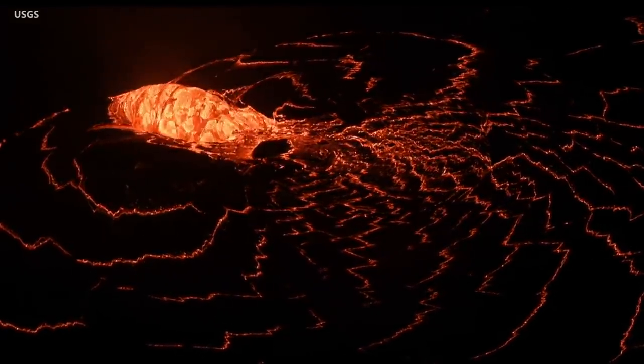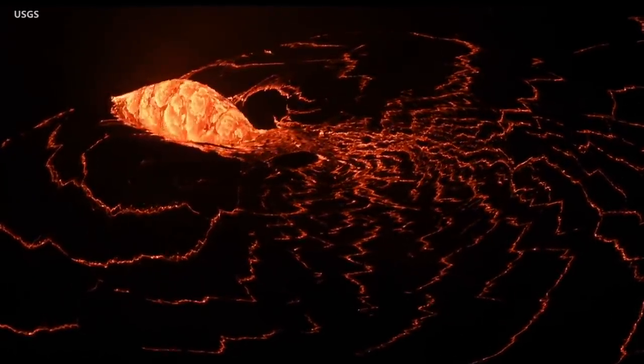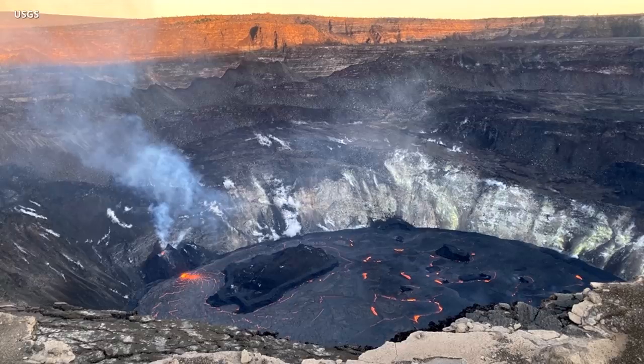The eruption of Kilauea Volcano on Hawaii Island has entered its second week. Scientists continue to monitor the activity within the rising lava lake at the summit.